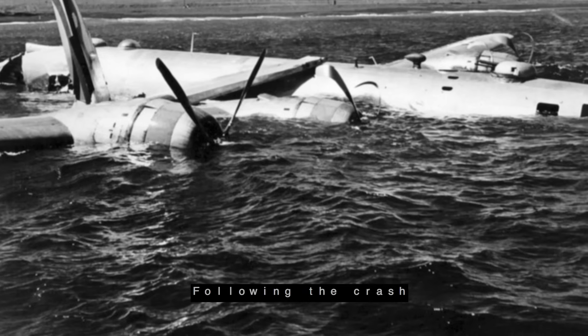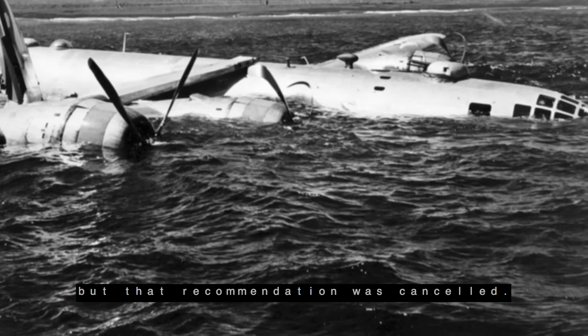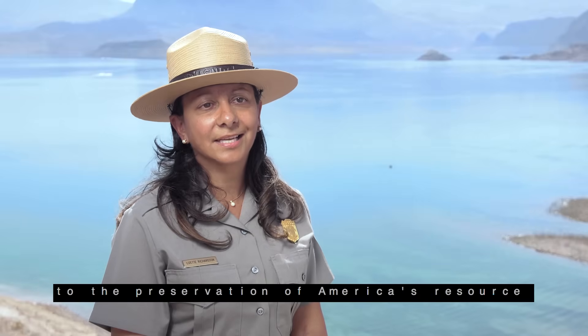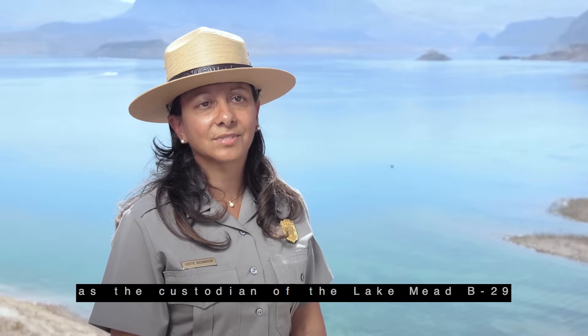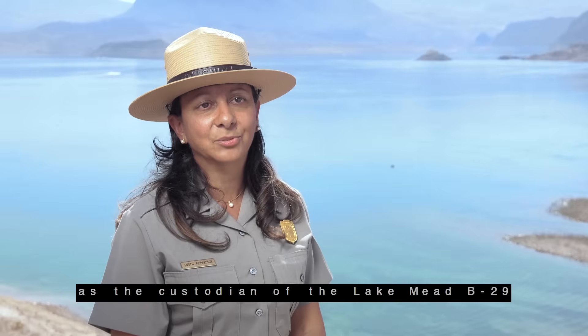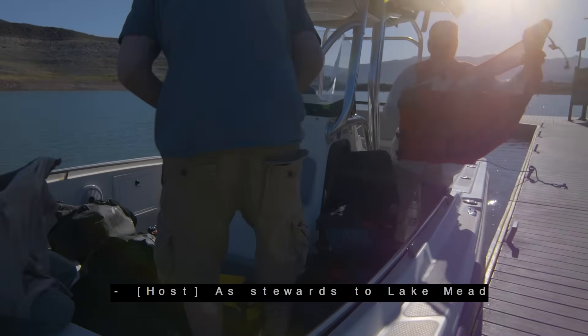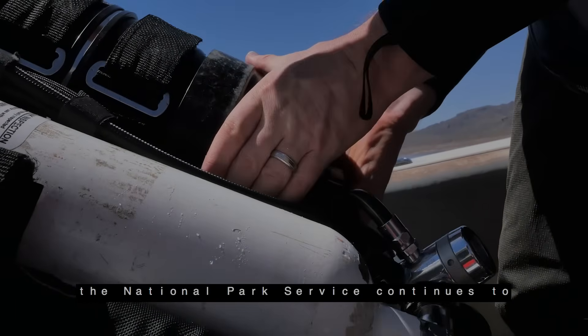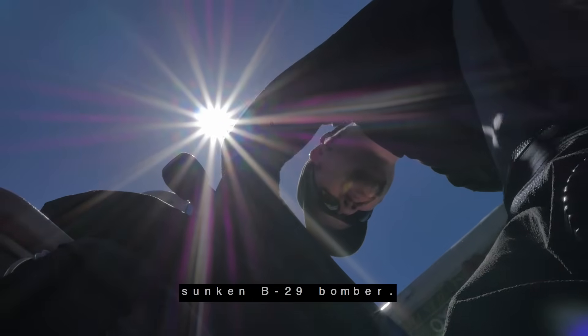Following the crash, the Air Force initially recommended the plane for salvage, but that recommendation was canceled. As an agency dedicated to the preservation of America's resources, the National Park Service now serves as the custodian of the Lake Mead B-29, continuing to monitor and preserve the sunken bomber.